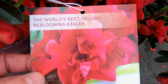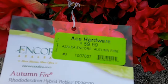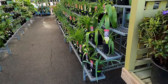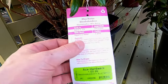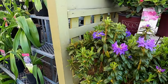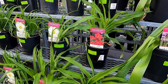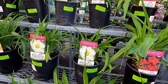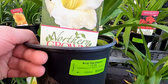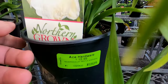A little pricey for me. The world's best selling re-blooming azalea. Blue Baron rhododendron — yeah, a little pricey for me. Nice. Kinda like that. Not a bad price.